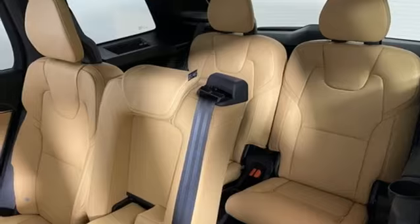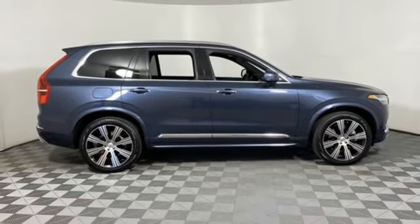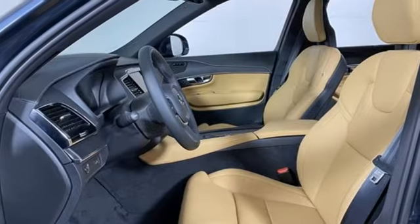Streaming audio, Wi-Fi hotspot, 12-way power seats, front and rear parking sensors, and front heated and ventilated leather bucket seats.